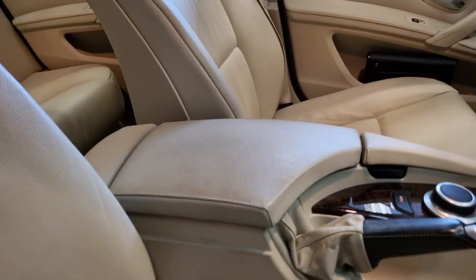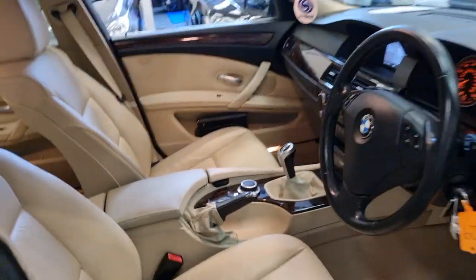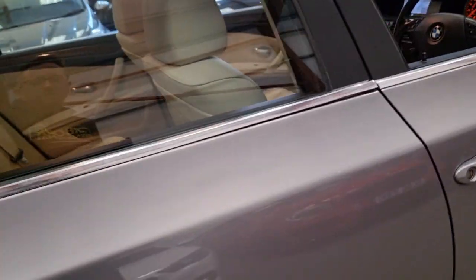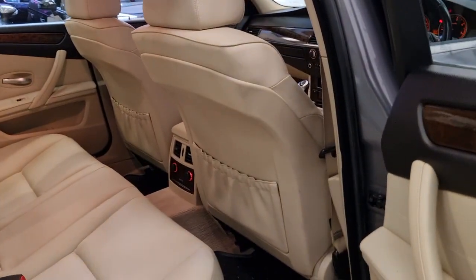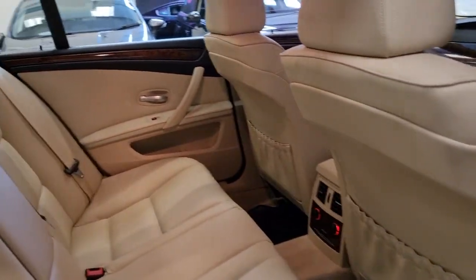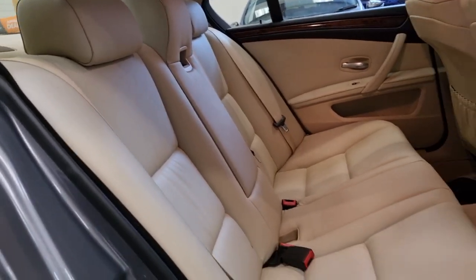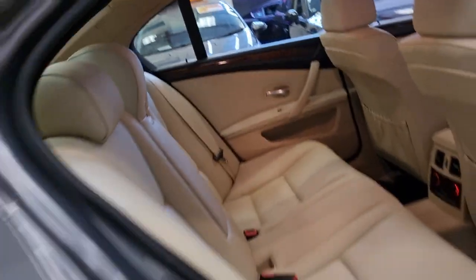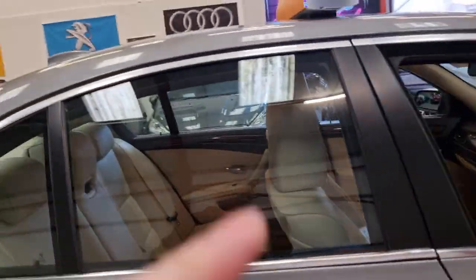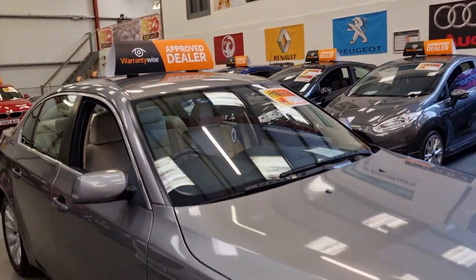It also has the full cream leather centre console surround with the armrest for that extra bit of comfort. These cars are perfect for motorway driving — they absolutely eat up the miles. The back looks brand new, doesn't even look like it's ever been sat in. Overall, the car is in very, very good condition.